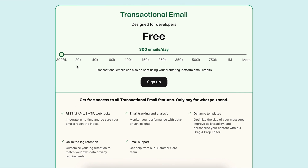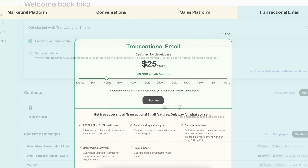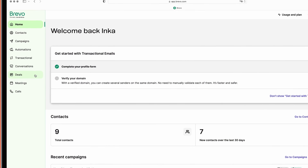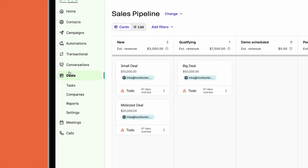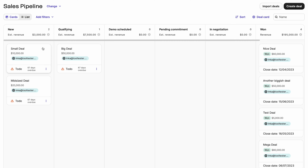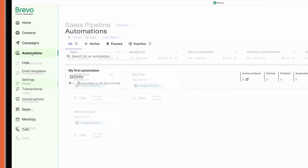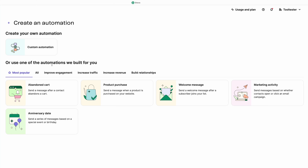And if you need to send more, Brevo charges based on email sends rather than list size, making it a great option if you're working with larger lists. You'll also have access to templates, a live chat widget, and even WhatsApp and SMS campaigns. Plus, you can manage deal pipelines and sales tasks via their CRM, which is not something you'll see in other free plans. Brevo's automations are also pretty good and offer a library of templates to help you get started.